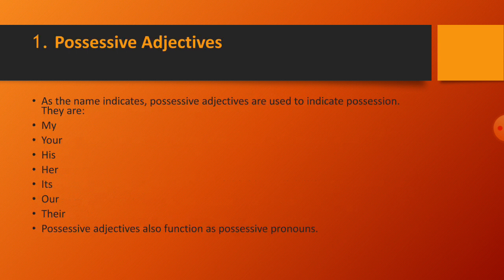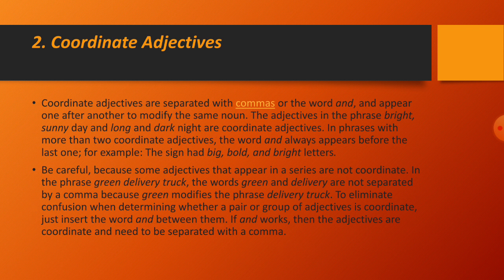Starting with the types of adjectives — number one: possessive adjectives. As the name indicates, possessive adjectives are used to indicate possession. They are: my, your, his, her, its, our, their. Possessive adjectives also function as possessive pronouns.